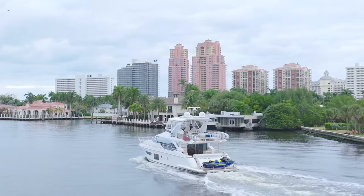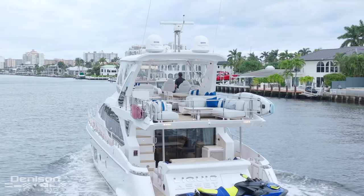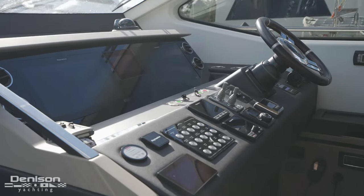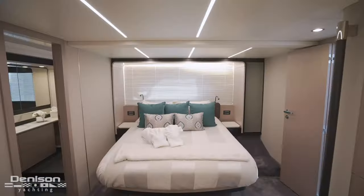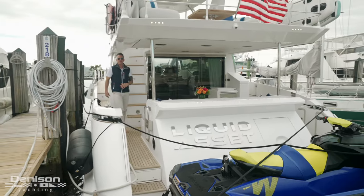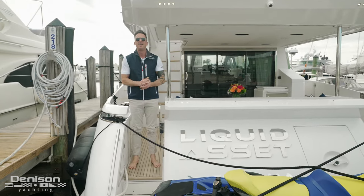Today I'm walking the docks at the Swimming Hall of Fame in Fort Lauderdale, Florida to check out a boat that has it all. From an oversized flybridge to a flawless interior, this Azimut 66 is the full package. She's stabilized with a Seakeeper 16, has four spacious staterooms, and entertaining areas galore. I'm Bobby Giancola with Denison Yachting, and welcome aboard my latest listing, Liquid Asset.